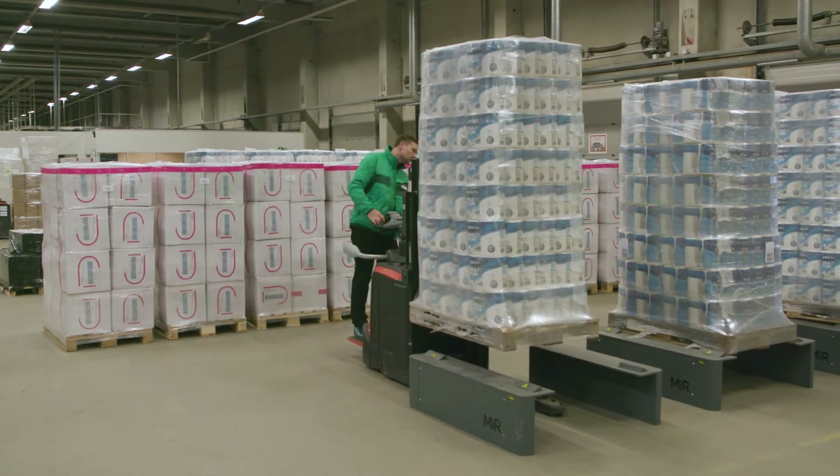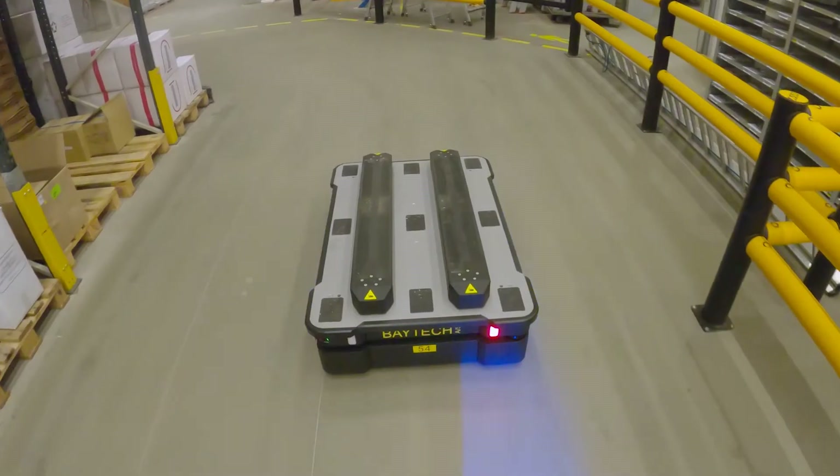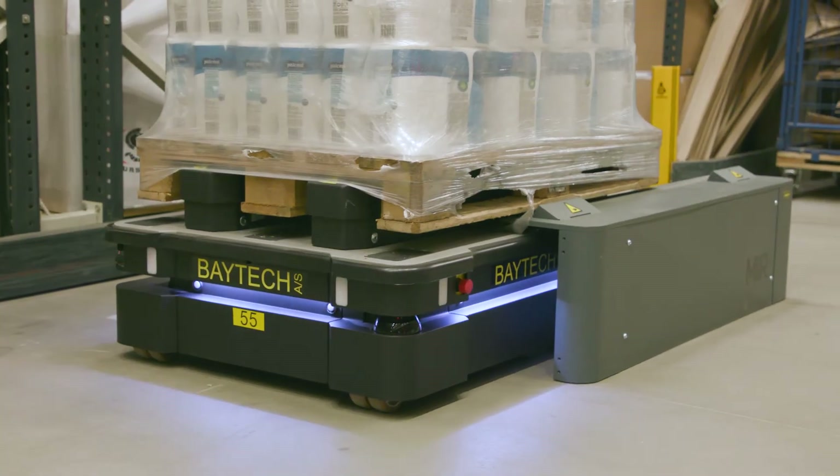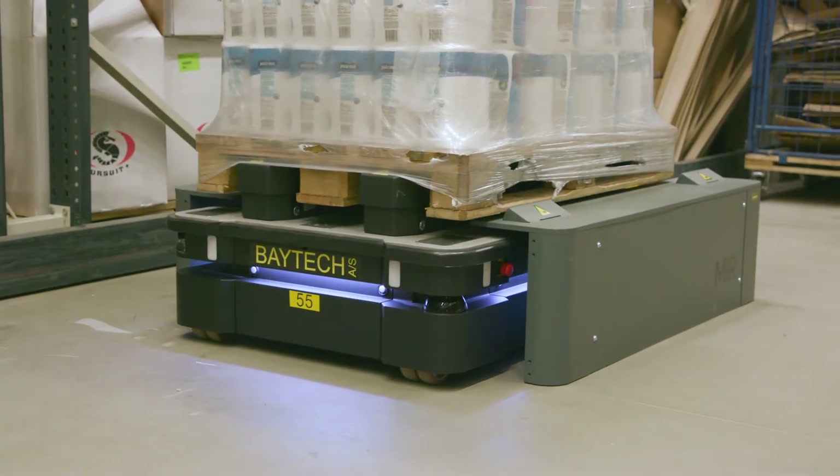We can get the robots to transport at least 80 to 100 pallets a day. I'm convinced we can free up one employee for other more valuable and creative tasks in our company.